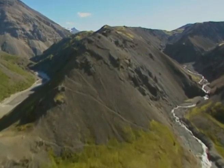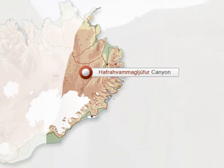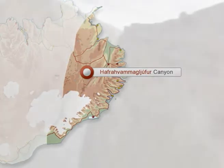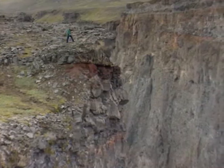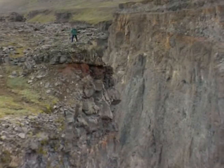East of Vatnajökull Glacier is another exciting natural gem for the hiker, namely the nature reserve of the remote Lunds Araive area. The mountain lodge is the best starting point for a range of mapped hiking routes in the area.